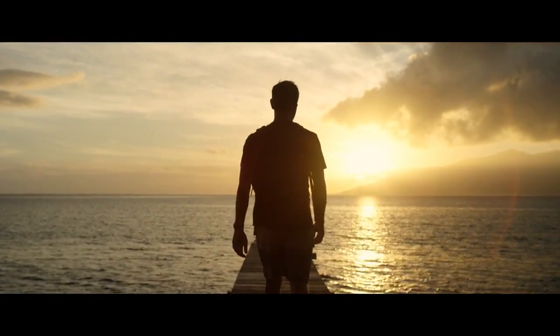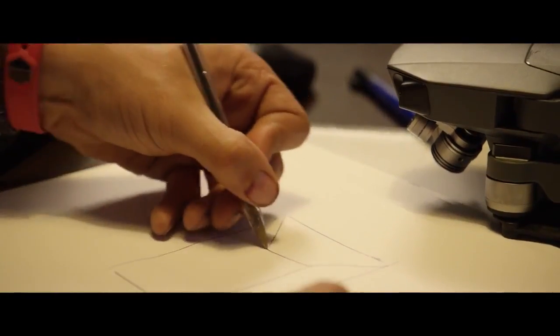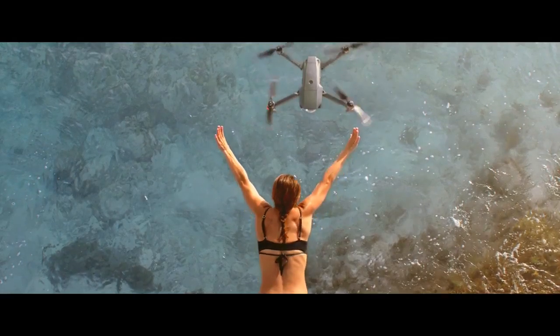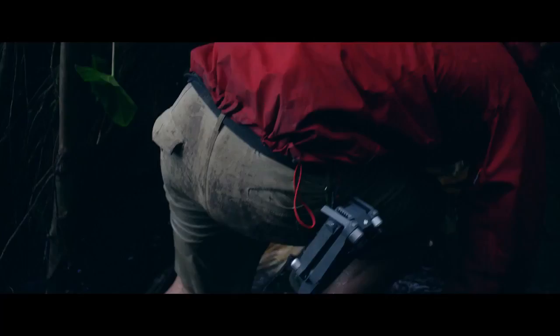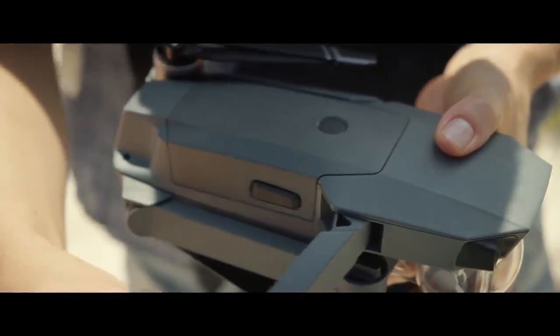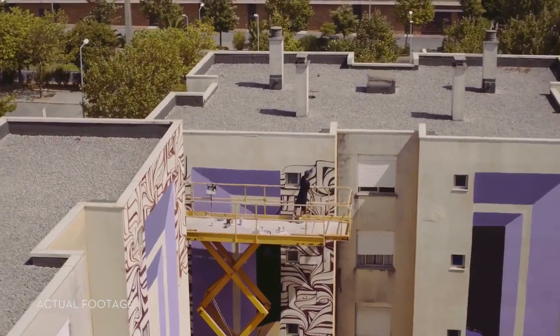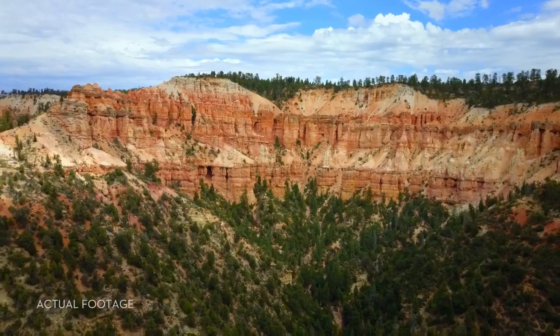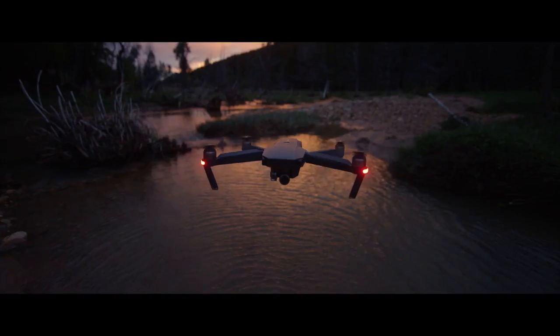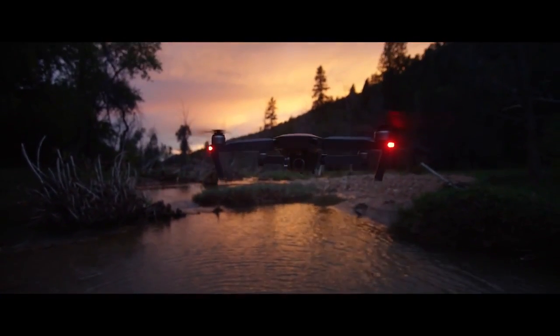Inspiration can strike from the smallest thing — a sketch, a feeling, an experience. The Mavic has been designed for you to take it anywhere, ready at a moment's notice whenever inspiration strikes, to help you create something truly great. DJI Mavic — wherever you go.